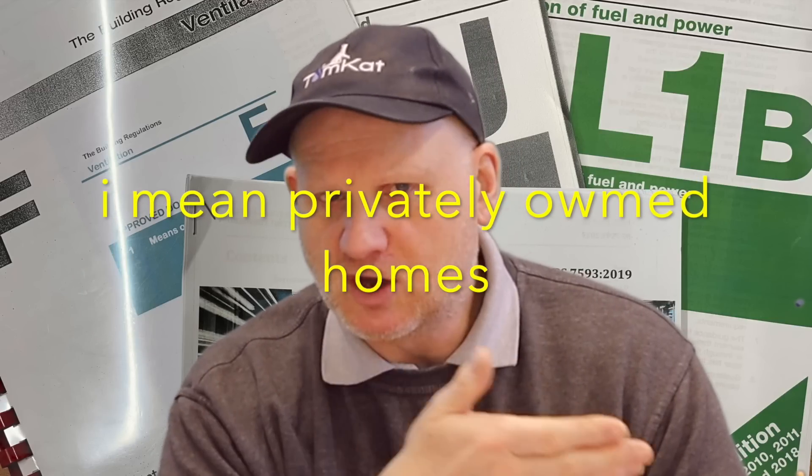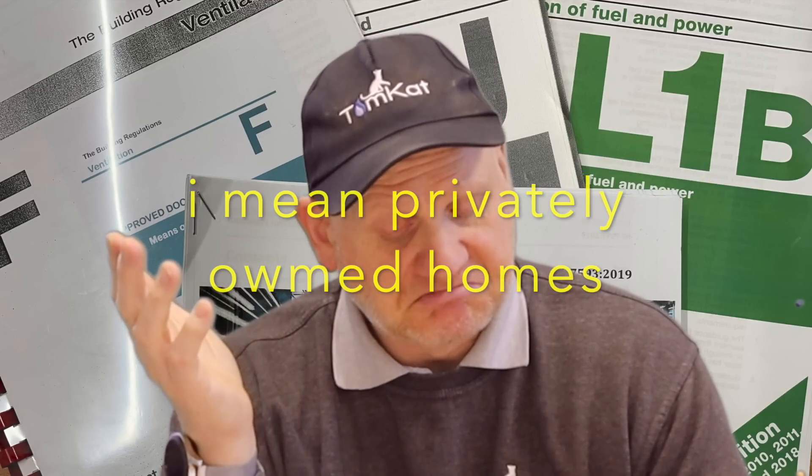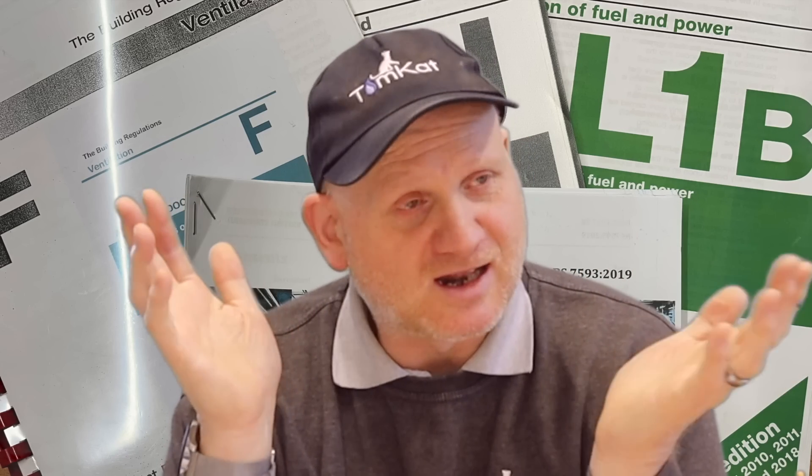To recap: smoke alarms will be mandatory in all rented accommodation. Carbon monoxide alarms will be required wherever every fixed combustion appliance is installed, except cookers. Also, if you install a new appliance in rented accommodation that wasn't there before, you'll need to install a new carbon monoxide alarm. Landlords will be responsible for these alarms - hopefully they'll be hardwired, because if battery-operated, tenants will remove the batteries.